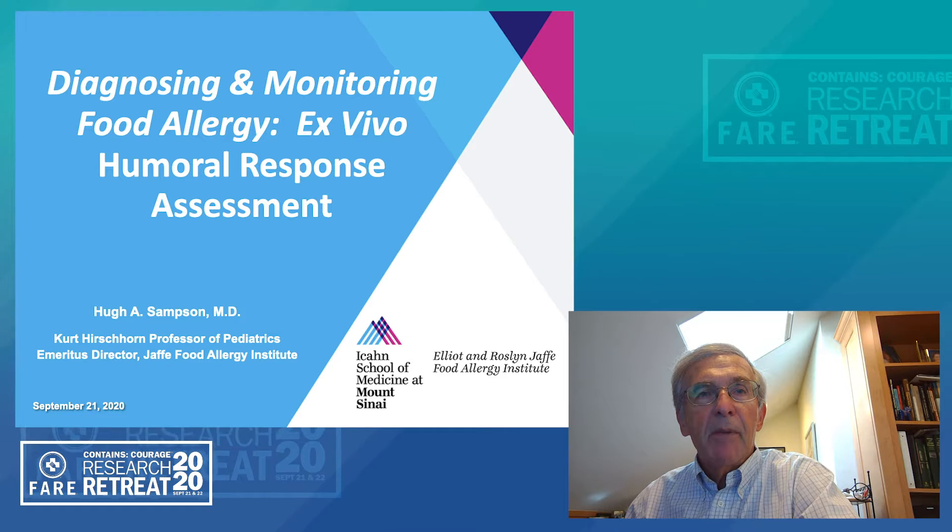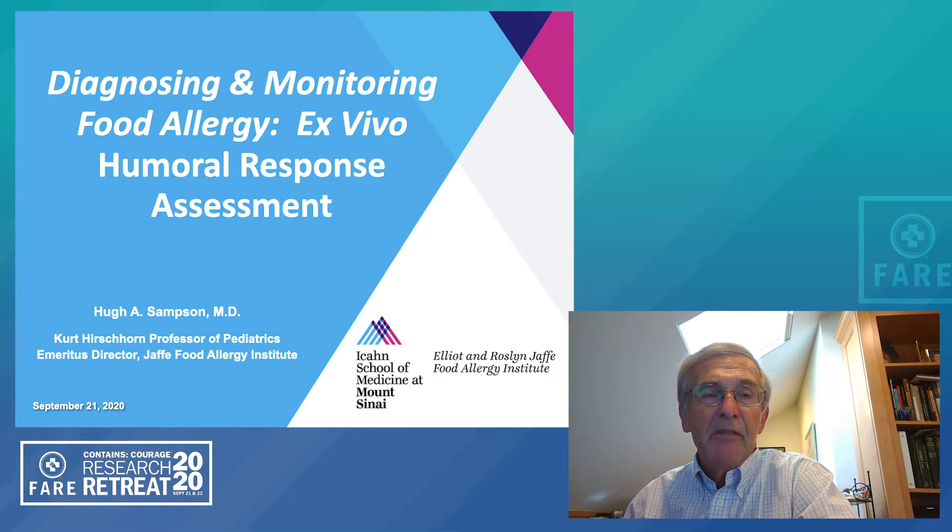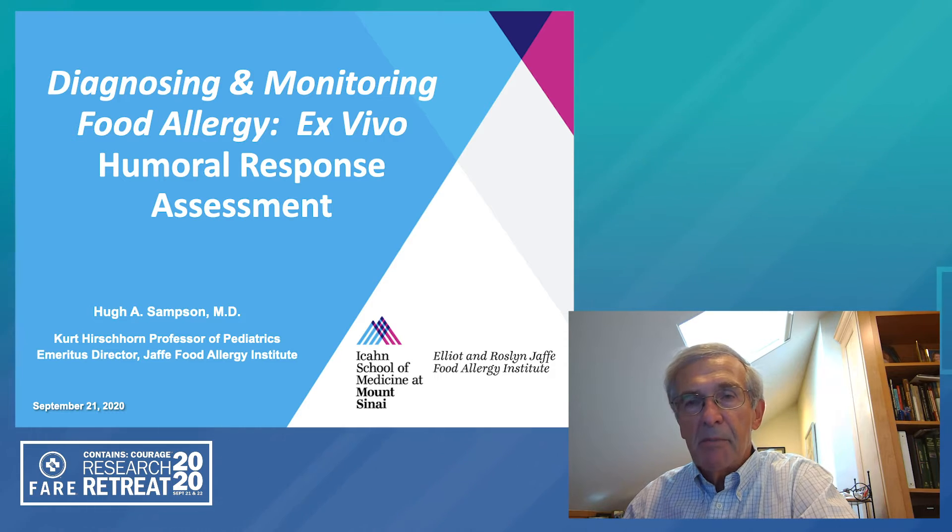Hello, I'm Hugh Sampson. I'm a professor of pediatrics at the Icahn School of Medicine at Mount Sinai in New York City, and I've been asked today to talk about diagnosing and monitoring food allergy with ex vivo humoral response assessment.